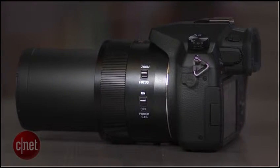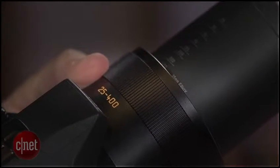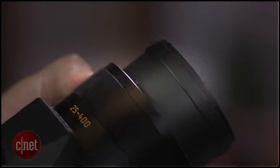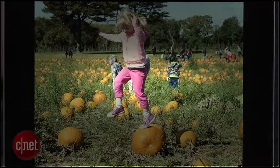The combination of its 16x f2.8 to f4, 25 to 400 millimeter lens, a 1-inch 20 megapixel image sensor, and a powerful image processor deliver excellent photo and video quality. Its sensor size is about four times larger than what you'd find in your typical long zoom camera.